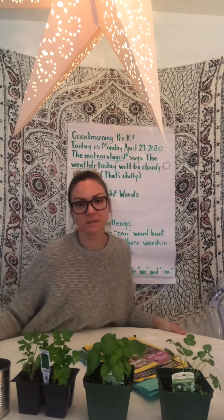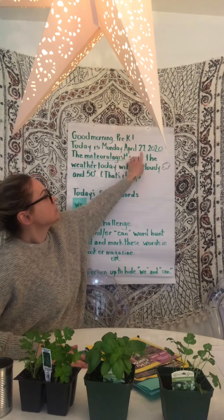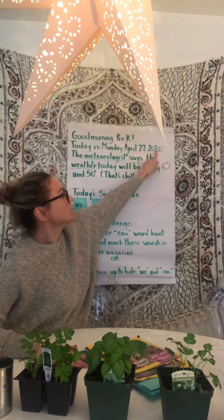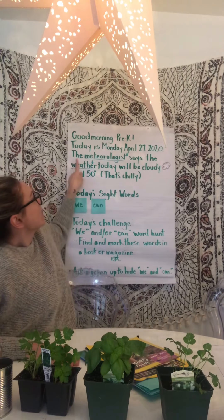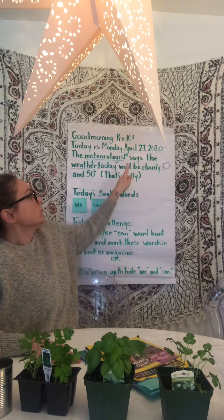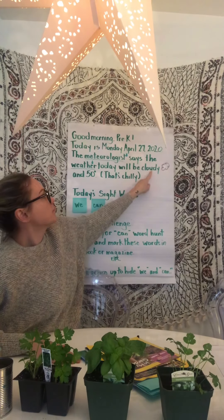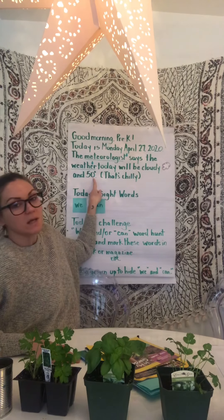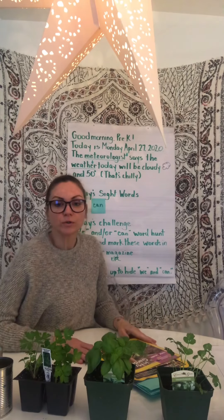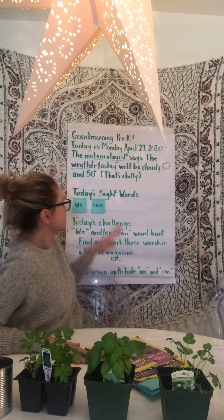The meteorologist — that was a vocab word from our water unit — says the weather today will be cloudy and 50. That's chilly. And I drew a little cloud, so that's a little clue to what the words are saying. Just like when we read books, we look for pictures for clues like little detectives.